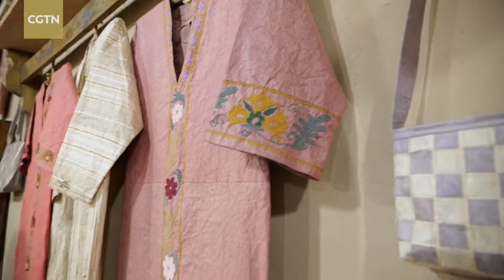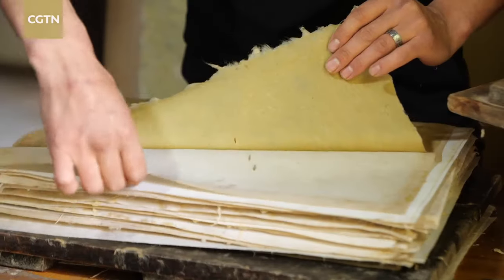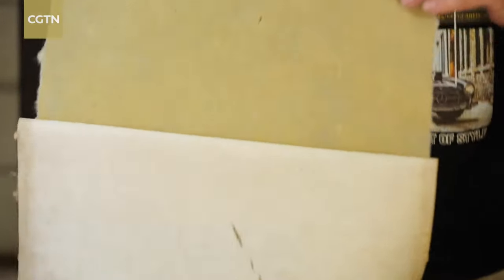Today, Samarkand papers are not simply old relics lying on the shelf. They can be used in a variety of ways, including in clothing, decoration, souvenirs, and even in the restoration of ancient books. Because it can be stored for 2,000 years, our calligraphers, painters, and historical manuscripts need it.